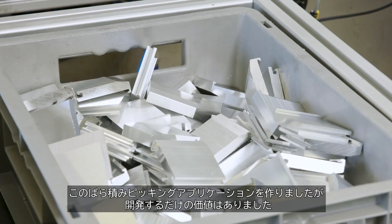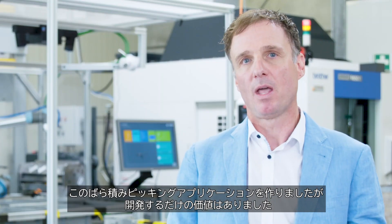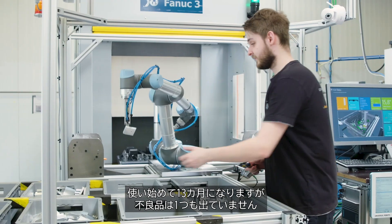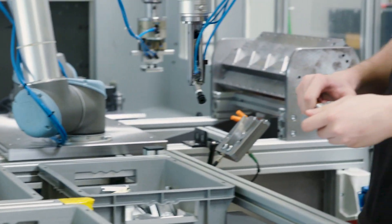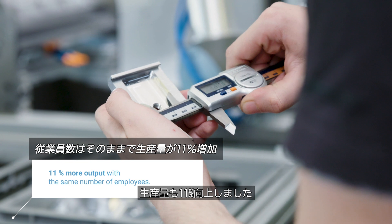For our company, the development of this bin picking application with the two UR robots has been worthwhile. We have been using the system for 13 months now and haven't had a bad part since. In addition, we were able to increase our output by 11%.